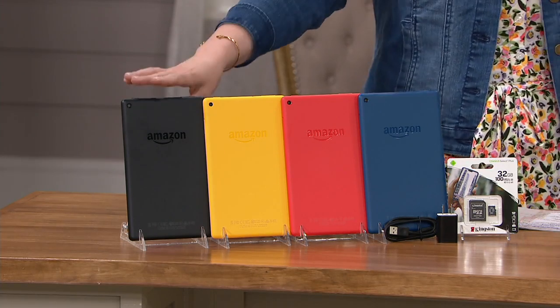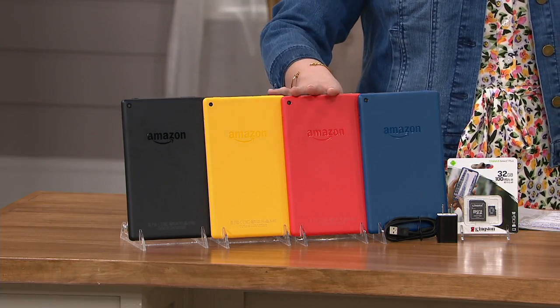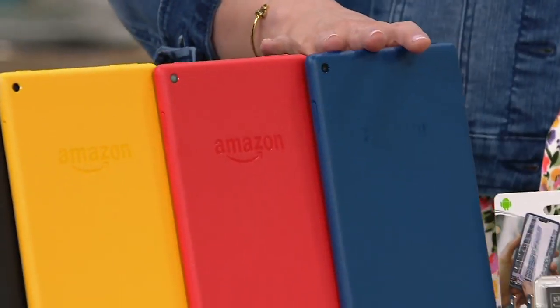Let me talk to you about what you're getting. You can choose it in black, you can choose it in yellow, you can choose it in red.